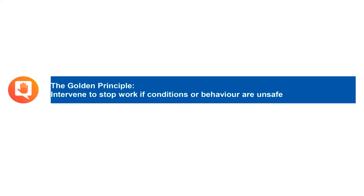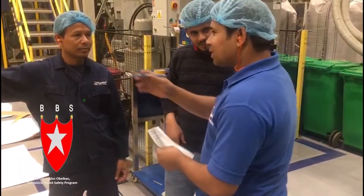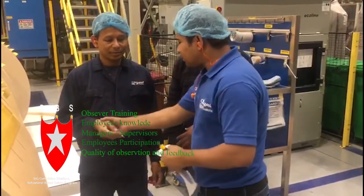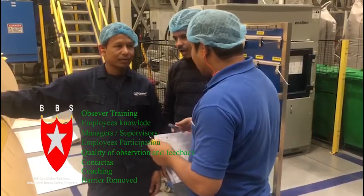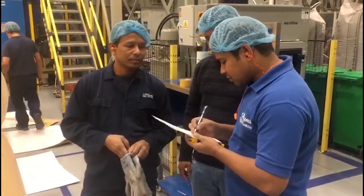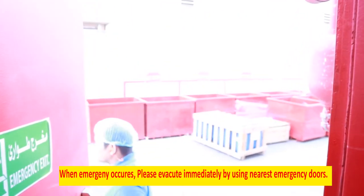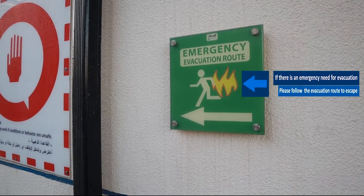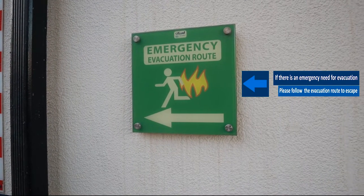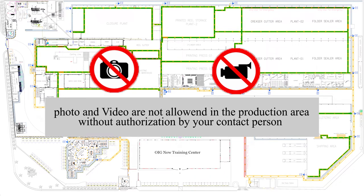Our golden rule: intervene and stop work if conditions or behavior are unsafe. Behavioral based safety is one of the keys for continuous improvement. When an emergency occurs, please evacuate immediately using the nearest emergency doors. If there is an emergency need for evacuation, please follow the evacuation route to escape. Assemble at the emergency evacuation assembly area. Photos and video are not allowed in the production area without authorization by your contact person.